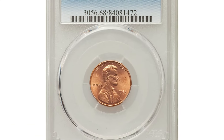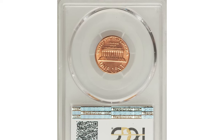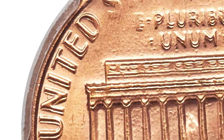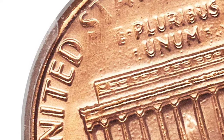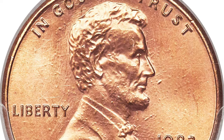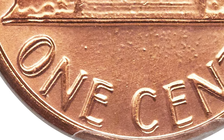Here is a 1983 Lincoln cent with double die reverse, graded mint state 68 red by PCGS — an impressive guidebook variety with widespread doubling on reverse legends and the horizontal lines of the memorial. Die polish lines on each side of the portrait suggest that mint personnel concentrated on the appearance of the wrong die.